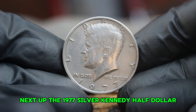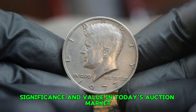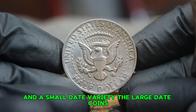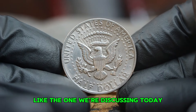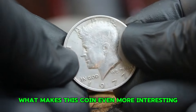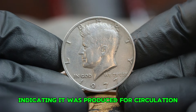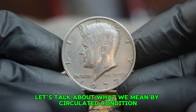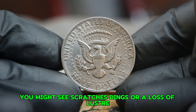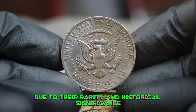Next up, the 1977 silver Kennedy half dollar, particularly the large date variety without a mint mark. In 1977, the coin was produced with both a large date and a small date variety. The large date coins feature a larger numeral for the year 1977, which collectors find particularly appealing. This coin was struck at the Philadelphia Mint without a mint mark, indicating it was produced for circulation. A coin in circulated condition shows signs of wear from being used in everyday transactions — you might see scratches, dings, or a loss of luster. For collectors, circulated coins tell a story and can hold value due to their rarity and historical significance.